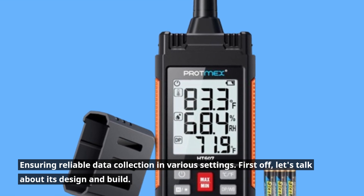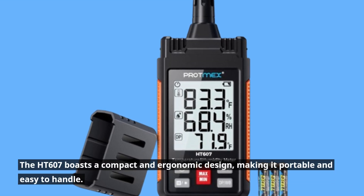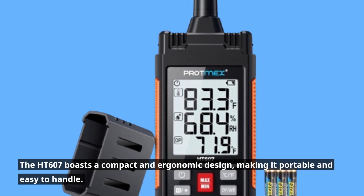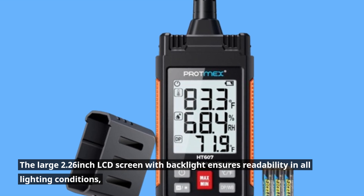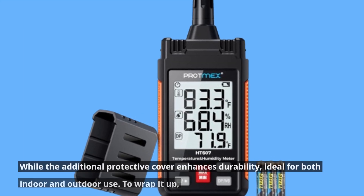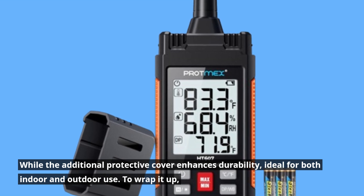Let's talk about its design and build. The HT607 boasts a compact and ergonomic design, making it portable and easy to handle. The large 2.26-inch LCD screen with backlight ensures readability in all lighting conditions, while the additional protective cover enhances durability — ideal for both indoor and outdoor use.